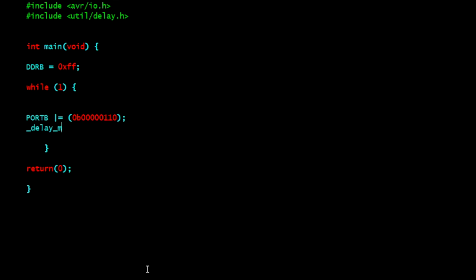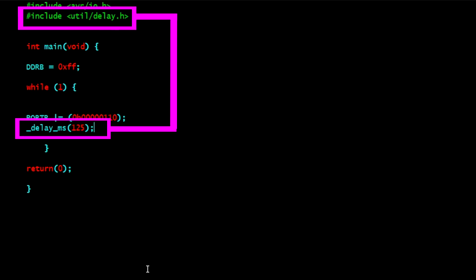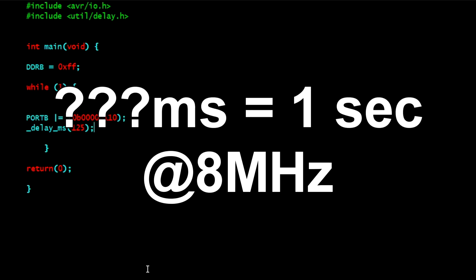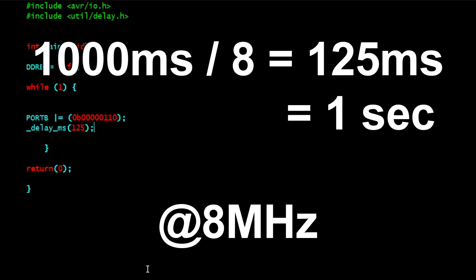Going back into the code, we will add the number 2 by flipping the appropriate bits on and giving a delay in milliseconds, which has already been defined and created in the delay header file that comes with the AVR C language built in. So 1,000 milliseconds is equal to 1 second if your chip is running at the factory default of 1 MHz. However, my chip is running at the maximum 8 MHz. To adjust for the extra 8 MHz, we just need to divide our 1,000 millisecond target by 8. This gives us 125 milliseconds, which is the equivalent of 1 second for a chip running at 8 MHz. It sounds complicated, but try it and you will see each number displays for 1 second each.